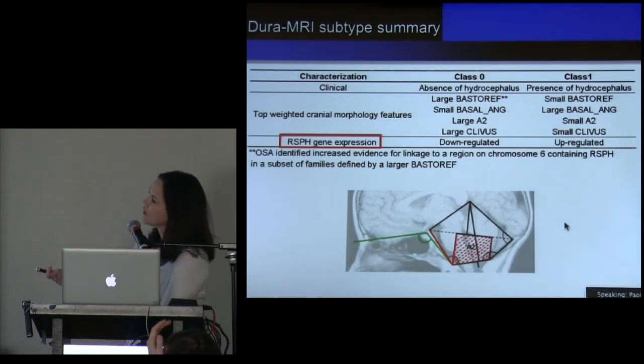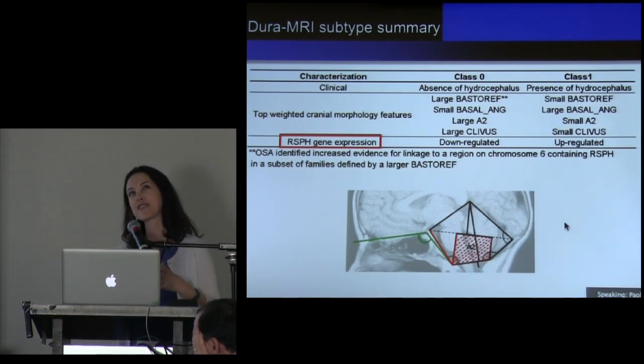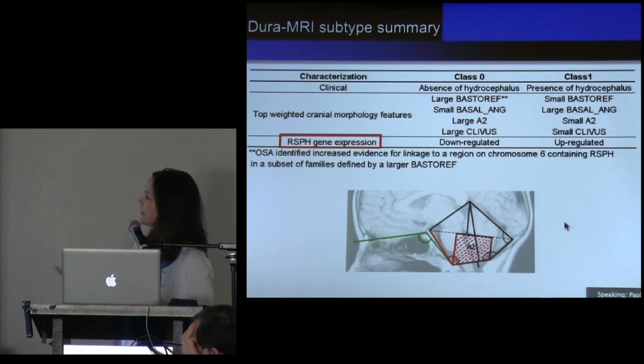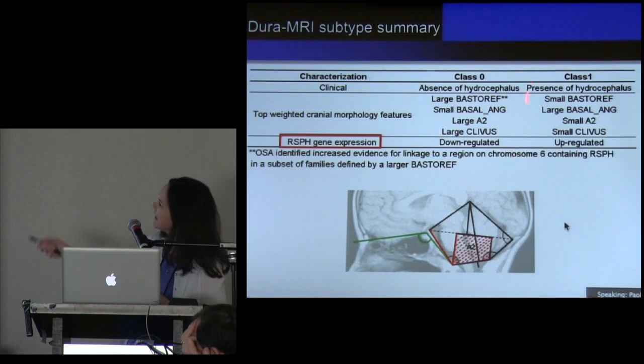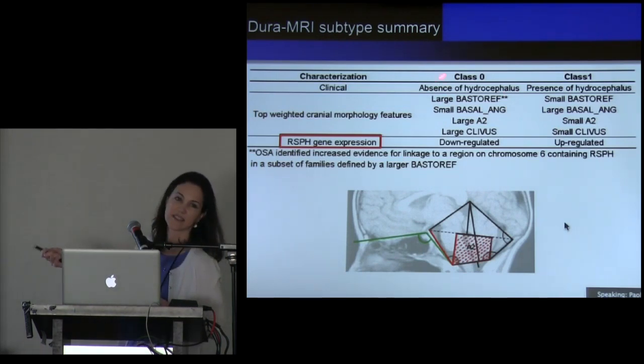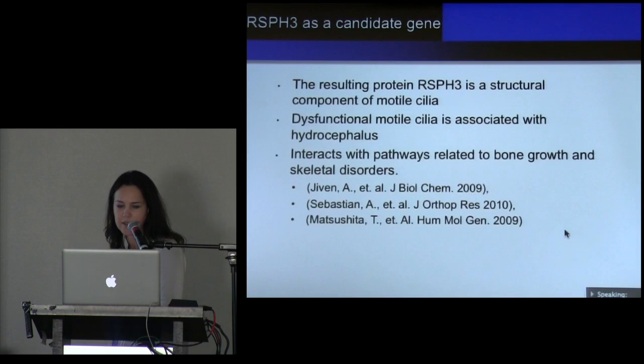When looking at the dura, one of the most interesting things which popped up was that the pathway analysis implicated a set of RSPH genes — radial spoke head-like genes. These genes are really interesting because they're involved in nodal cilia, and they've been implicated in hydrocephalus, which is also interesting because one of the differences between these two classes of patients is the presence or absence of hydrocephalus. For the blood slide class zero was more severe; for this dura slide, class one is more severe.